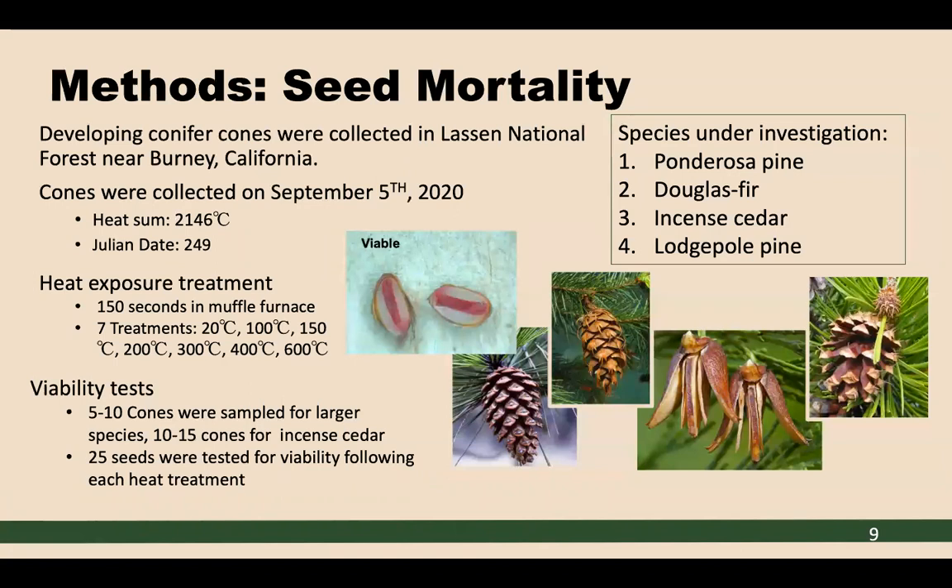Moving to seed mortality, we again studied the same four species and used our seed maturation results to guide the timing of cone collection. Based on the maturation results, we determined that September 5th, 2020 would give us the greatest viability across all species. On that date, we had an accumulation of 2,146 degrees Celsius for our heat sum, corresponding to Julian date 249. Once those cones were collected, we brought them back to the lab and exposed them to seven different heat exposure treatments.